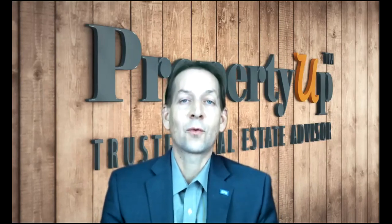Hey Peggy, it's John Herman of PropertyOp. I put together the market analysis for your home at 435 Washington Street in Barrington, and hopefully we can go through it here and you'll get a good understanding of what your home value is currently.